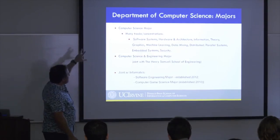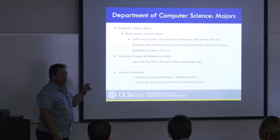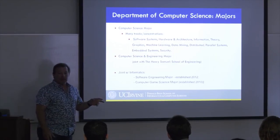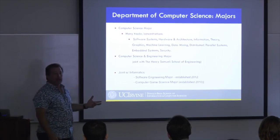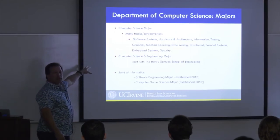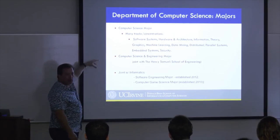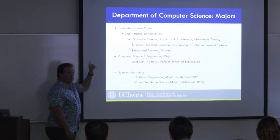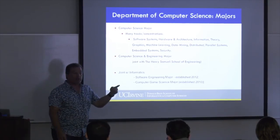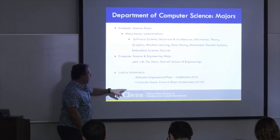We offer a very popular Computer Science major at the undergraduate level. As grad students, you'll sometimes interact with undergrads — as part of your research or as a TA or reader, which every graduate student does for at least a little while. We also have a Computer Science and Engineering major — a hybrid with more architecture and embedded systems courses. Our fifth-floor Department of Informatics covers HCI, ethnography, computer-supported cooperative work, and software engineering.